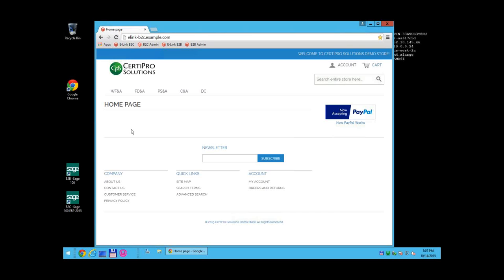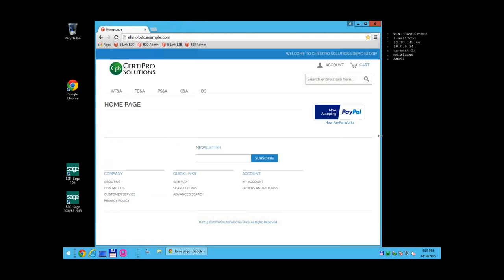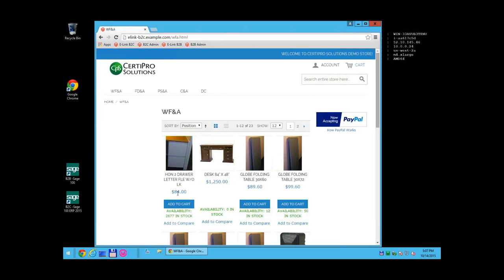Here is our default template offered with our Magento solution. It is responsive, so it works on tablets and mobile devices. You can modify the logo and colors and use it as-is, or create your own Magento template and use our modules inside it. The categories shown are coming from Sage 100. Items have been imported into Magento from Sage 100 including all of the pricing, stock availability, categories, and pictures.